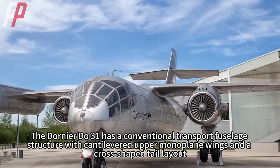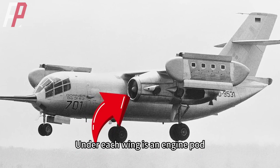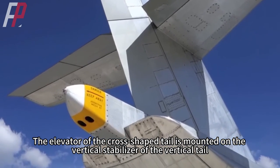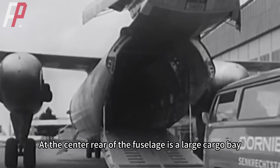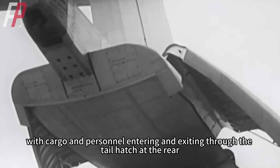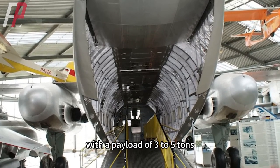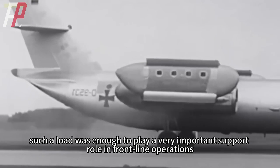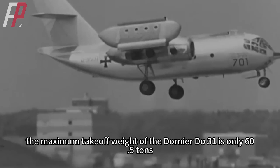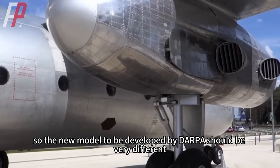The Dornier Du-31 has a conventional transport fuselage structure with cantilevered upper monoplane wings and a cross-shaped tail layout. Under each wing is an engine pod, with a lift engine pod at each wingtip. The elevator of the cross-shaped tail is mounted on the vertical stabilizer. At the center rear of the fuselage is a large cargo bay, with cargo and personnel entering and exiting through the tail hatch. Its cargo bay accommodates 36 fully armed soldiers or 24 stretchers, with a payload of 3 to 5 tons. However, the maximum takeoff weight is only 60.5 tons, which is low for a transport aircraft.